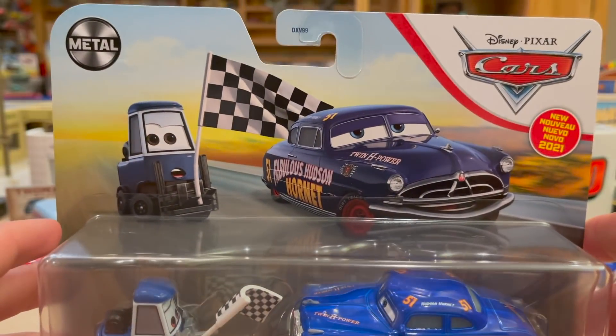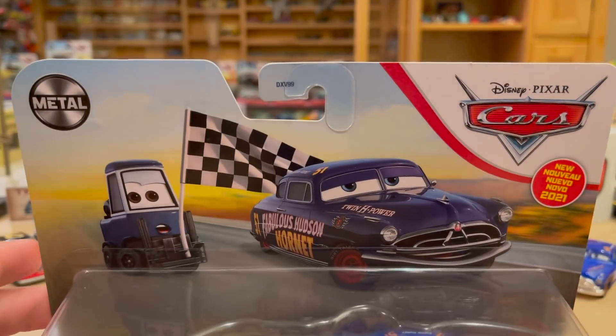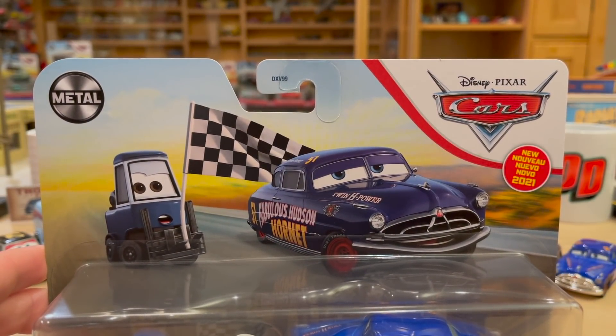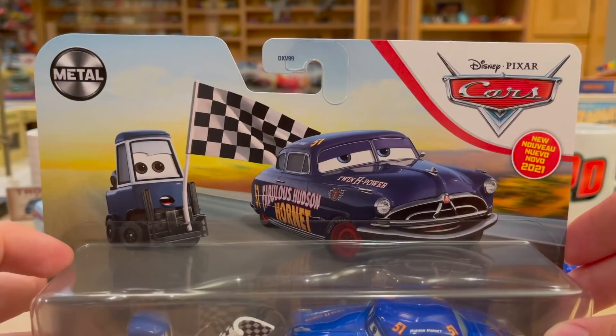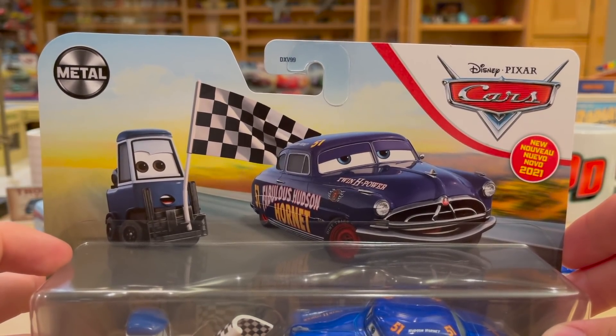And that is kind of sad, but at least we're getting a ton of new singles. Two-packs and deluxes are just taking a massive hit lately. I don't know really why. Maybe stores just aren't ordering as much. Target still has plenty of two-packs, but I don't think Walmart does two-packs and neither of them have deluxes anymore.